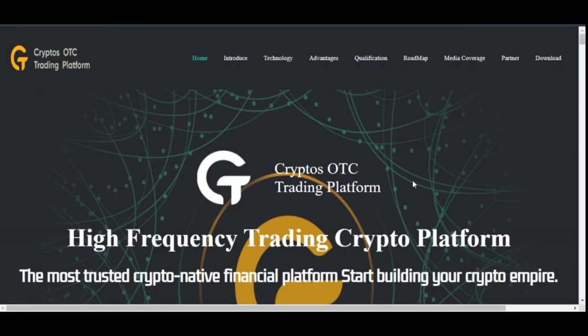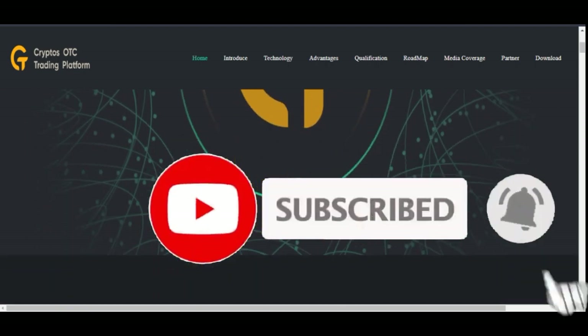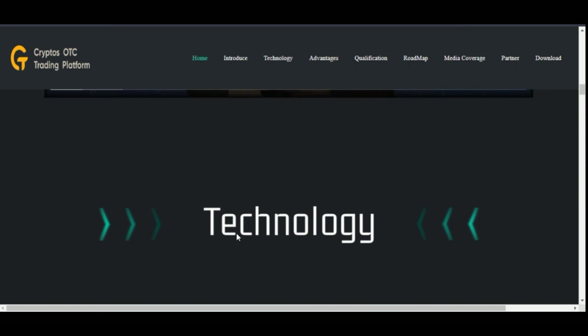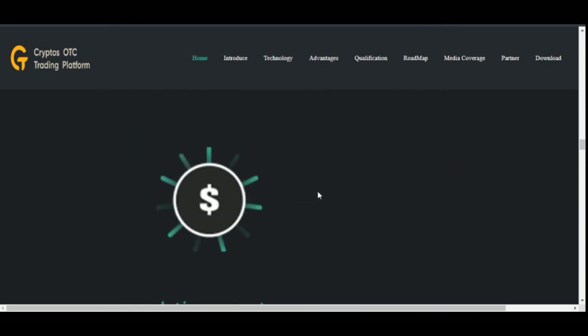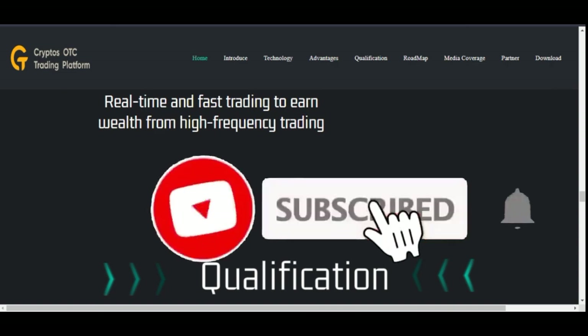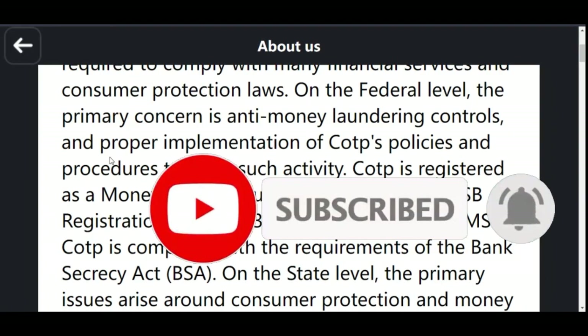A few things you need to understand about the Crypto OTC Trading Platform: they have another website where you can get more information — I'll leave a link in the video description. There's a video explaining the platform, the technology they're built on, and the advantages of using it. I'll leave a link so you can go look at all of that.